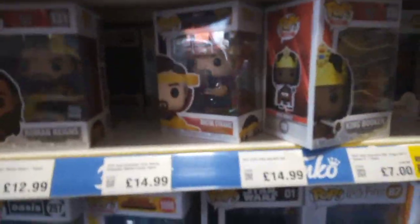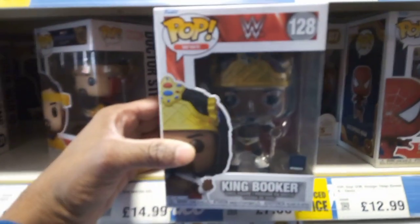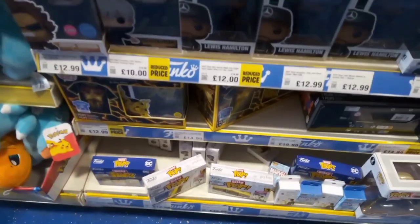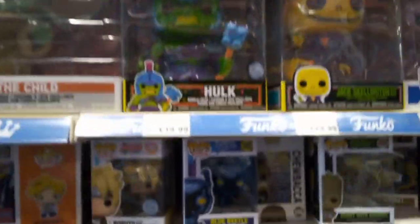Roman Reigns, the Doctor Strange one as well, King Booker - can you take that, sucka! There you go, that's his expression - can you take that, sucka! We have some new ones as well. Some good stuff they have in Smith's. And for Ragnarok, Hulk there - very nice. Brilliant stuff to look at in Smith's.